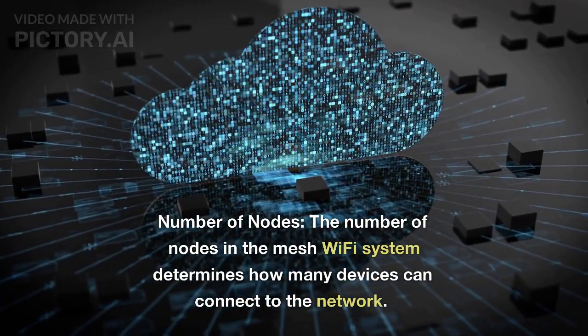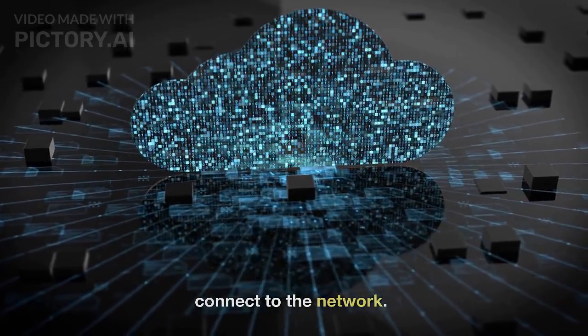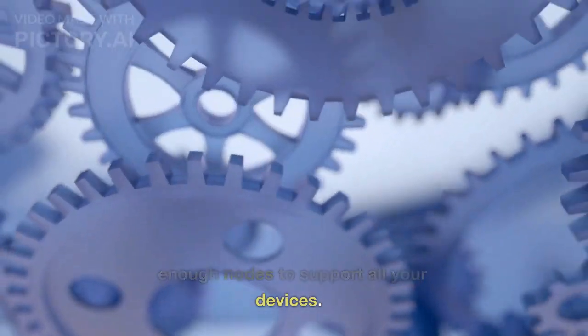Number of nodes. The number of nodes in the mesh Wi-Fi system determines how many devices can connect to the network. Ensure the system you select has enough nodes to support all your devices.